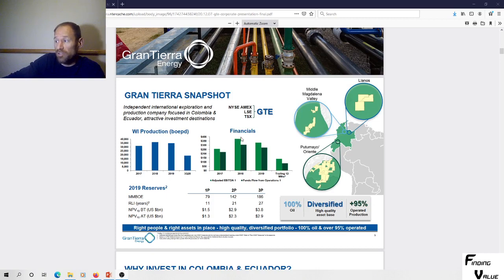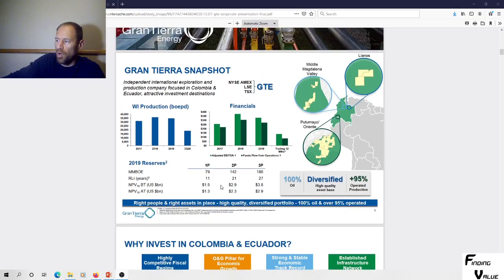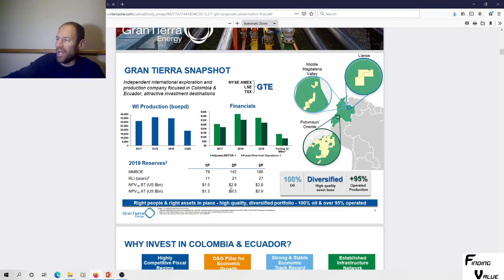Then it shows the financials — around $350 million, I believe that's in millions. Going down into reserves, looking at their 1P reserves: 1P net present value is $1.5 billion US dollars. They're 100% oil. Their market cap is only 170 million Canadian — well, that's got me interested. That looks like pretty good value. At 2P it's $3 billion, and at 3P it's $3.8 billion.